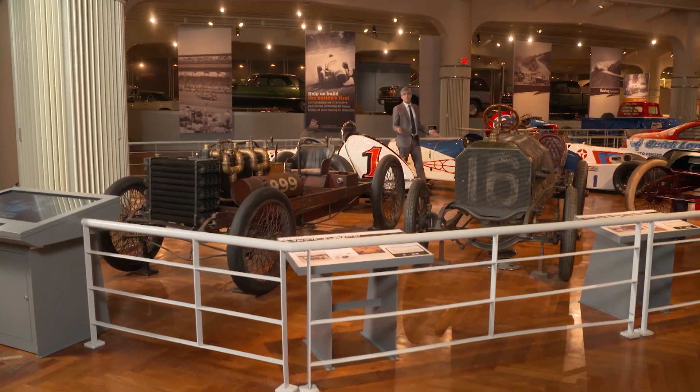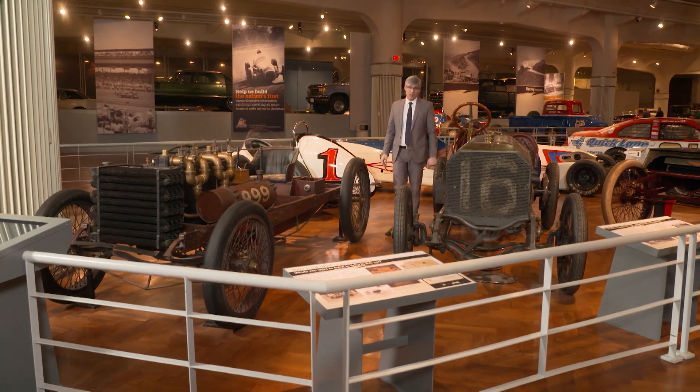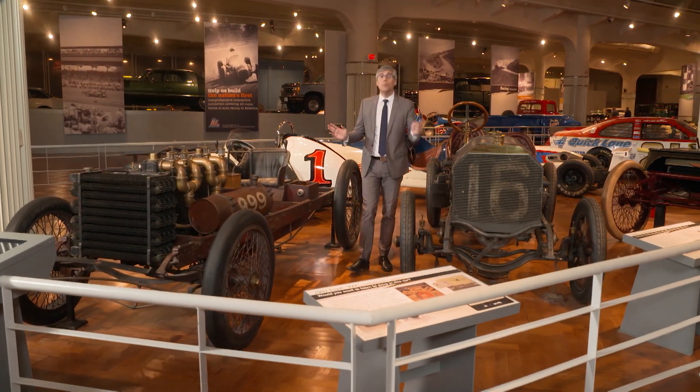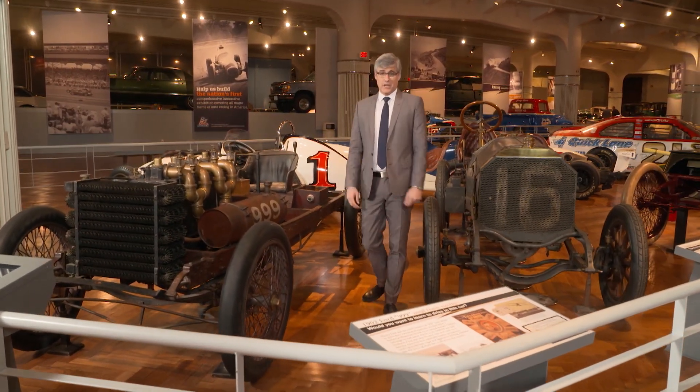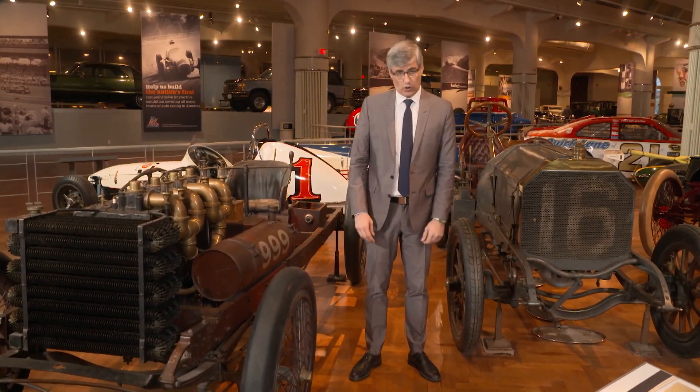The way I see it, mechanics are pretty much like doctors. But, you know, without the country club memberships. I mean, cars have as many or more parts than humans, and to fix them almost always involves some kind of surgery. At least, that's what the bill looks like.